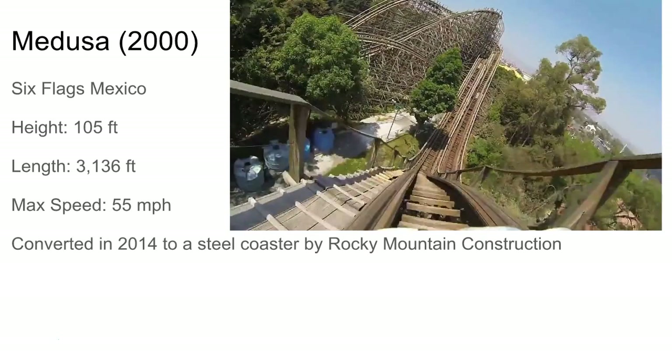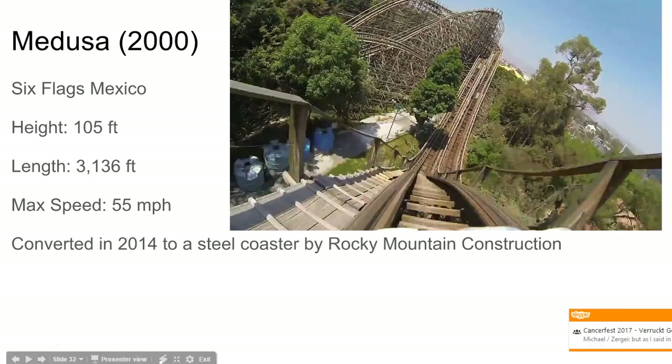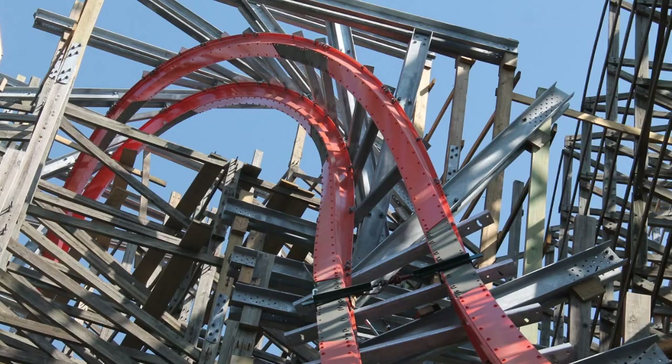Medusa is similar to The Boss, I'd say. It seemed to have a few airtime moments but not much — another lateral machine. Looked kind of painful, which is why it was converted into an RMC, as you can see.